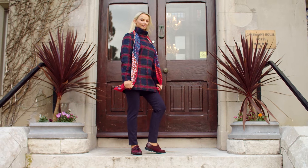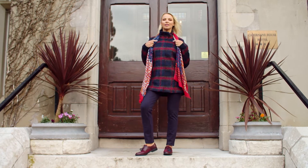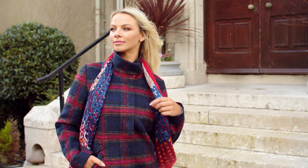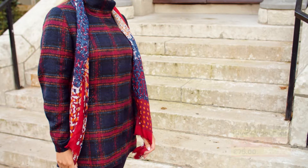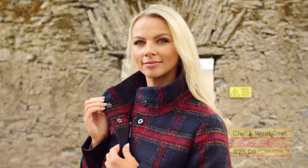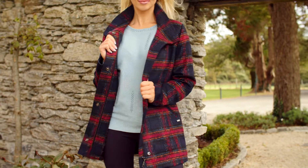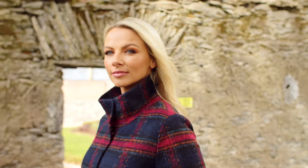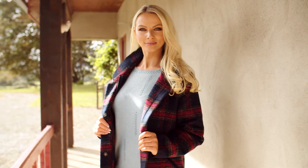Remember, there is no such thing as bad weather, only the wrong clothes. With outdoor coffees, dining, and walks on the cards over winter, now is a good time to invest in a stylish and cosy cover up. And this wool coat from Paco is perfect. Available in sizes 10 to 20, it has deep pockets for your essentials and will keep you fashionably warm. Its Czech colour palette makes it very easy to coordinate with your autumn winter wardrobe.